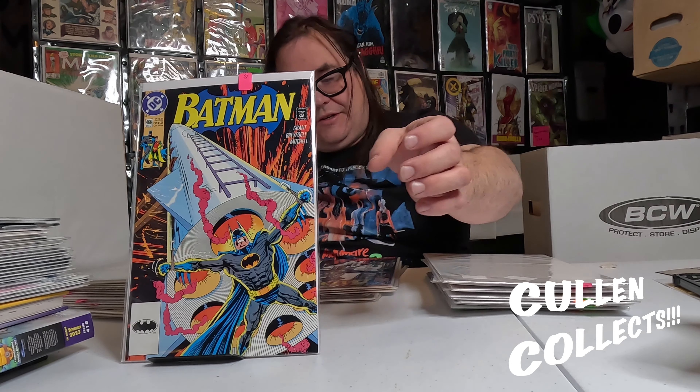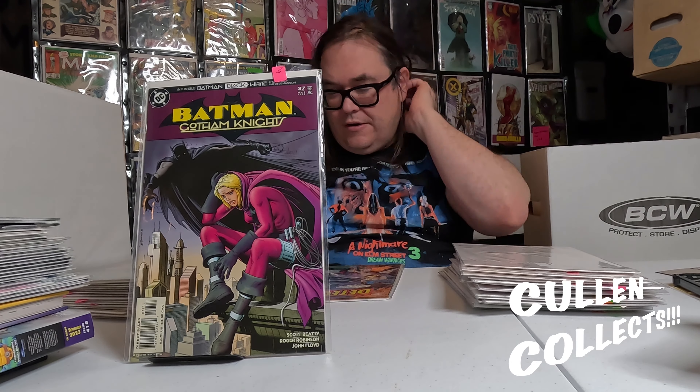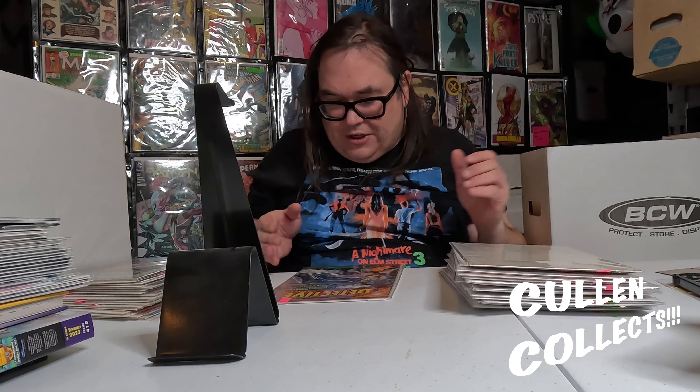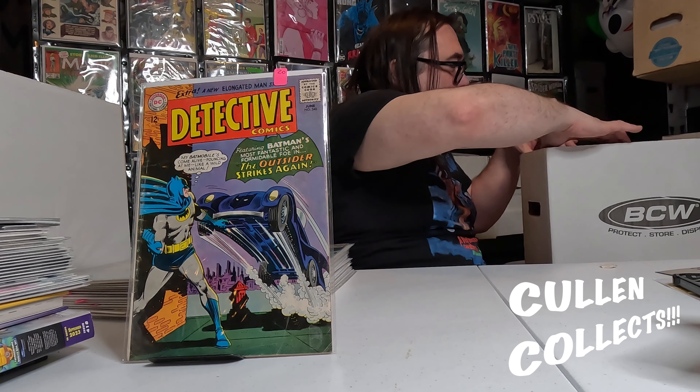We got 474, 471, 466, 481, a fun Black Mask cover on 485. We got an issue of Gotham Knights with a horribly drawn Spoiler on it — but you know, I love the character. Next we got an old Detective Comics number 340 — that's probably going to be the oldest one I got — with this awesome-looking Batmobile cover. We'll leave that up for a second.